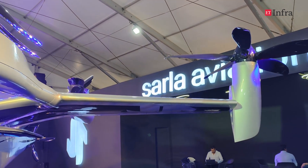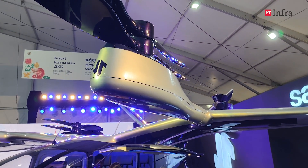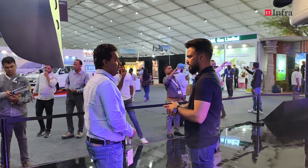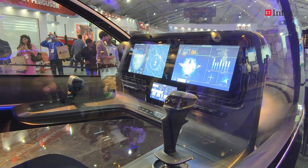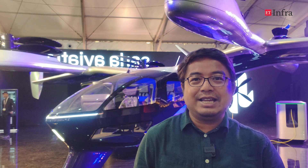Welcome to another episode of ET-Infraith Aviation Connect. Today we are going to showcase one of the upcoming eVTOL products in India, in development by a startup known as Sarla Aviation. One of the co-founders will highlight and demonstrate the scale model behind him, and what the final product from Sarla Aviation is going to be like — and how this new startup is trying to redefine the urban air mobility concept in India and what it means for the urban connectivity we desperately need in the country.